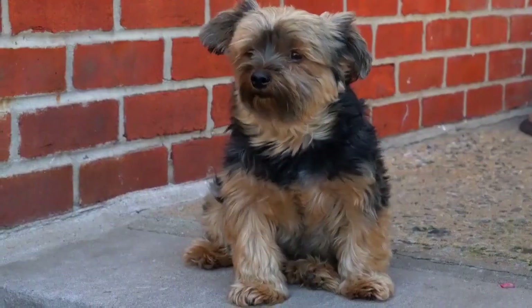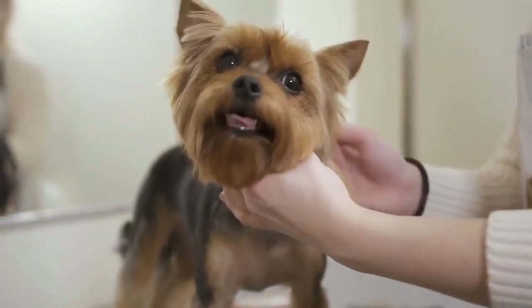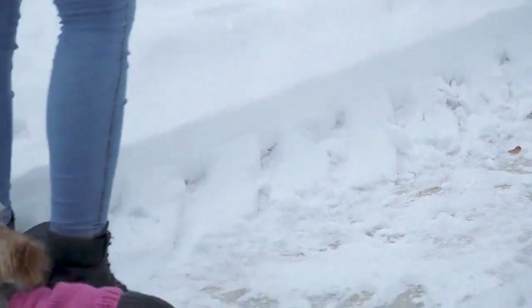Number 6: Yorkshire Terrier. Yorkshire Terriers are small, intelligent, and energetic dogs that make great apartment pets. They're easy to train and don't require a lot of space, but they do need regular exercise and grooming.